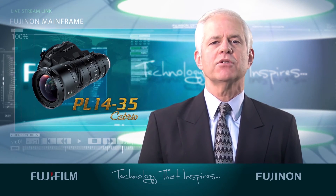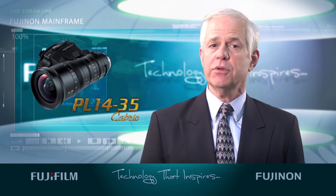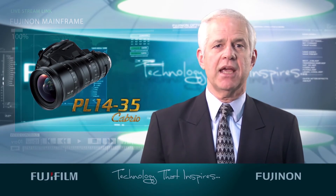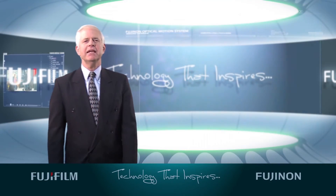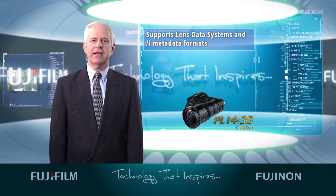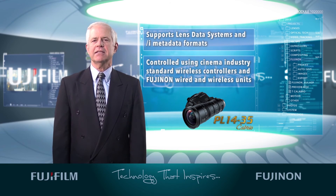The digital servo 16-bit encoding assures operators that all lens data output, including the position of the zoom, iris and focus, is extremely accurate. The PL 14-35 lens supports LDS and iMetadata formats and can be controlled using cinema industry standard wireless controllers, as well as existing Fujinon wired and wireless units.